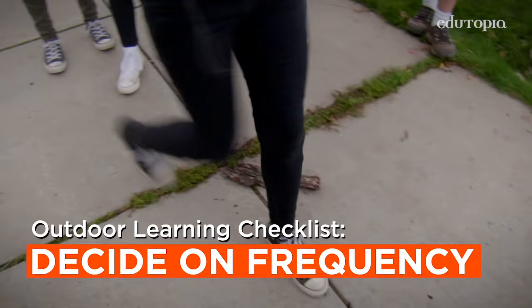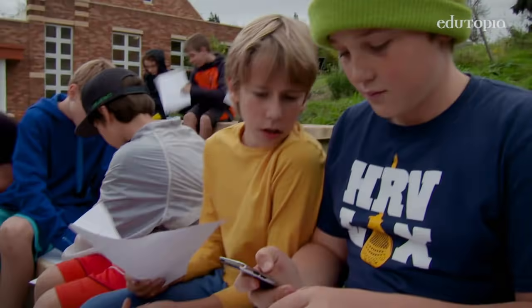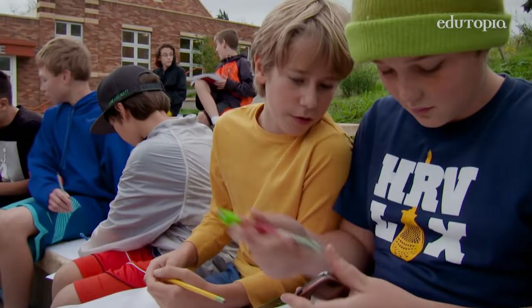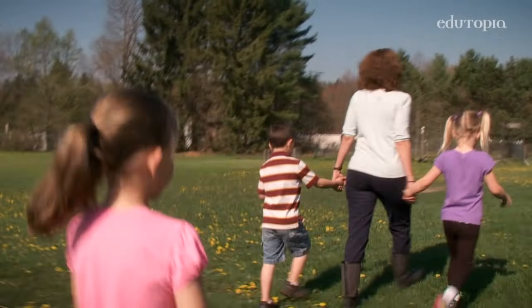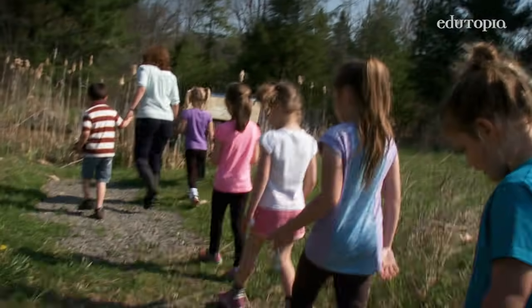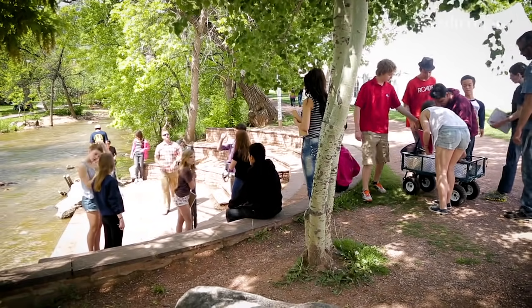Consider making outdoor sessions frequent, even if brief. Also consider the age of students learning outdoors. Younger students may be engaged outdoors for 30 to 45 minutes, while older students may be comfortable for up to two hours at a time.